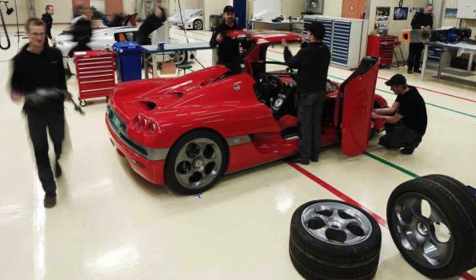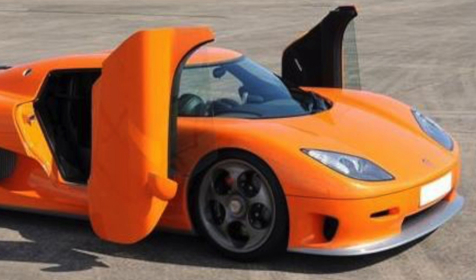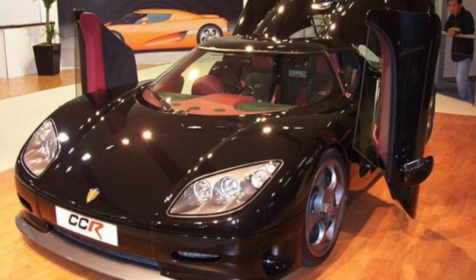Car number 22 is another CCR, initially finished in red, then painted black, last seen in Korea. Koenigsegg number 23 is another CCR finished in orange. Number 24 I do not have anything on. Number 25 is another orange CCR — orange was apparently a hot color for the CCRs. Car number 26 is a black CCR delivered to an Australian customer. It had a minor crash and a brief fire back in 2008. Unfortunately, cars number 27, 28, and 29 — I have nothing on. If you guys know anything about those three cars, let me know.